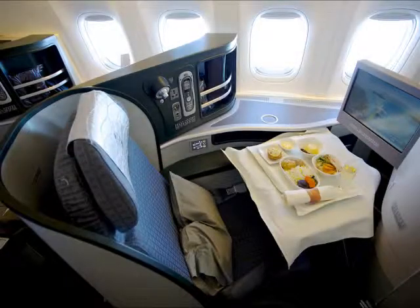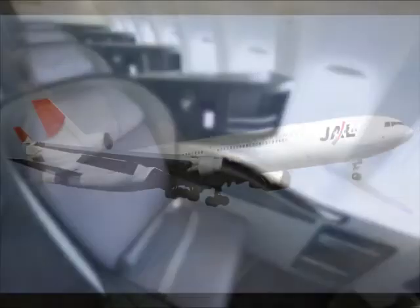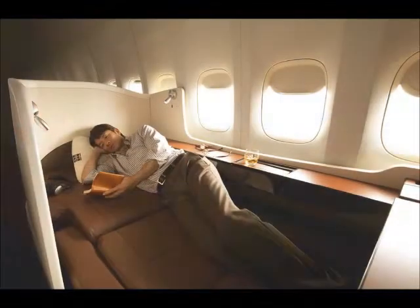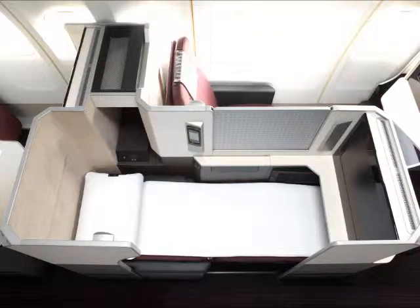Eva Air has its Royal Laurel class with full flatbed seats. Japan Airlines offers a first class flatbed seat as well as their business class.